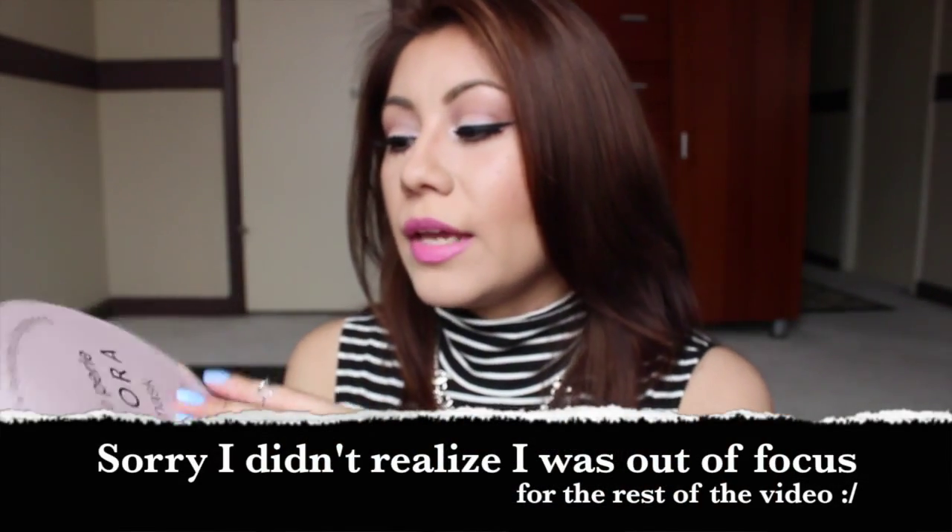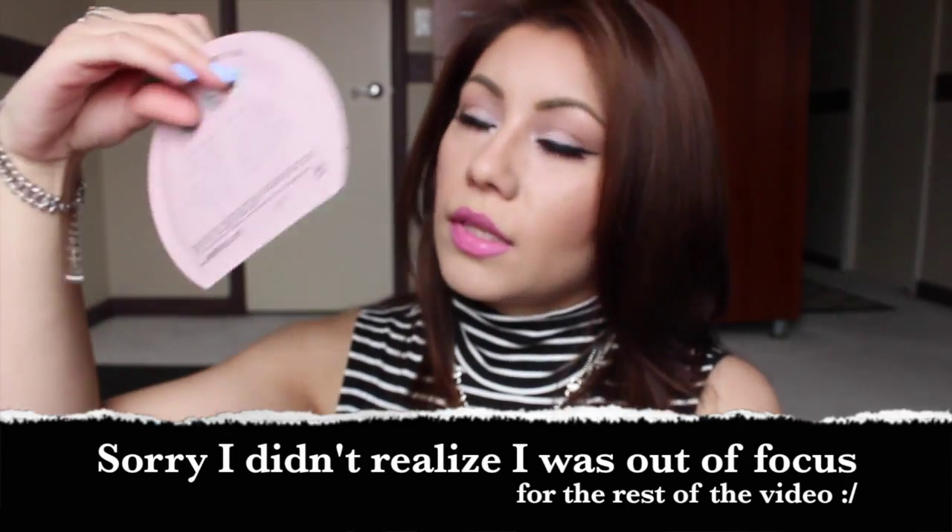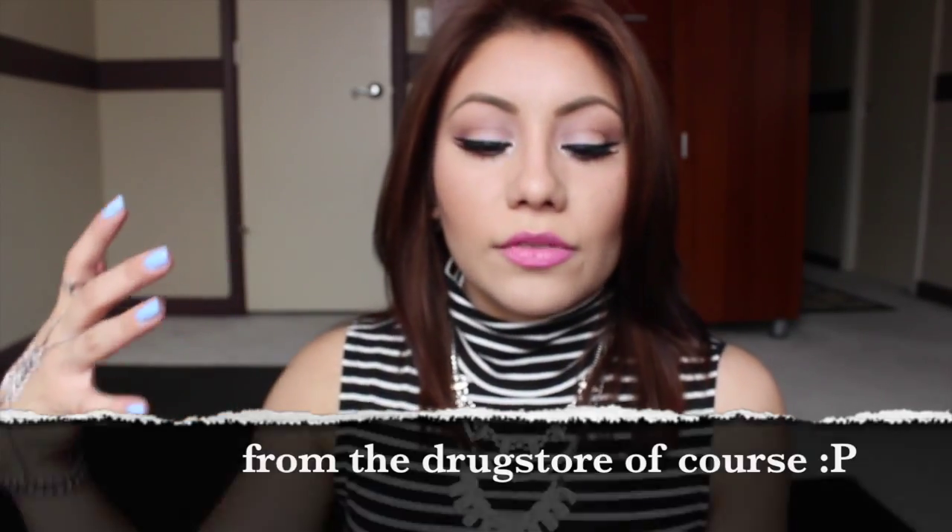I picked up this Sephora Pearl Mask — because my name is Pearl! I had to pick it up. This one is for brightening and priming, comes with one single-use mask. I haven't used it yet because I wanted to show it first, but I'm excited to try it. They're about six dollars, which I think is a bit pricey since you could buy a whole bottle of mask for that price and use it twenty times.